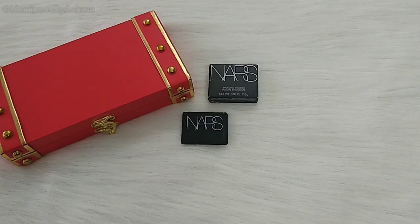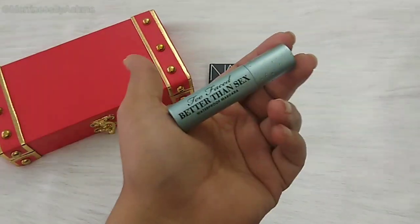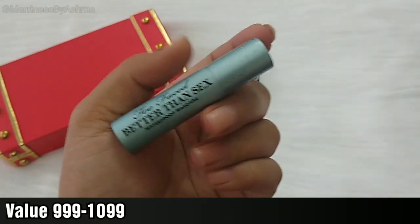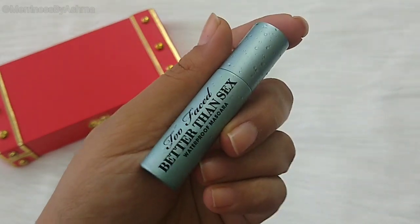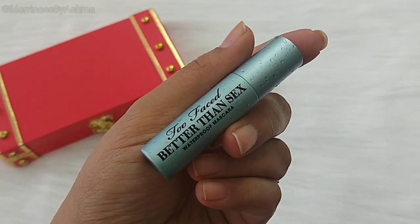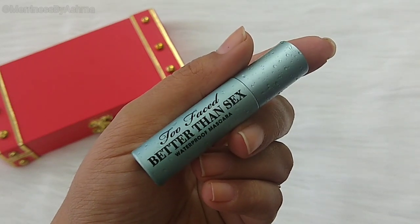For the second sneak peek there was a choice between the Too Faced Better Than Sex Mascara or the Clinique High Impact Mascara. I went ahead with the Too Faced Better Than Sex Mascara because I have used this same product before and I really love it, and I like the packaging of this one. I am not opening this right now because currently I am using the Tarte Mascara, so once I finish that then I will open this one.